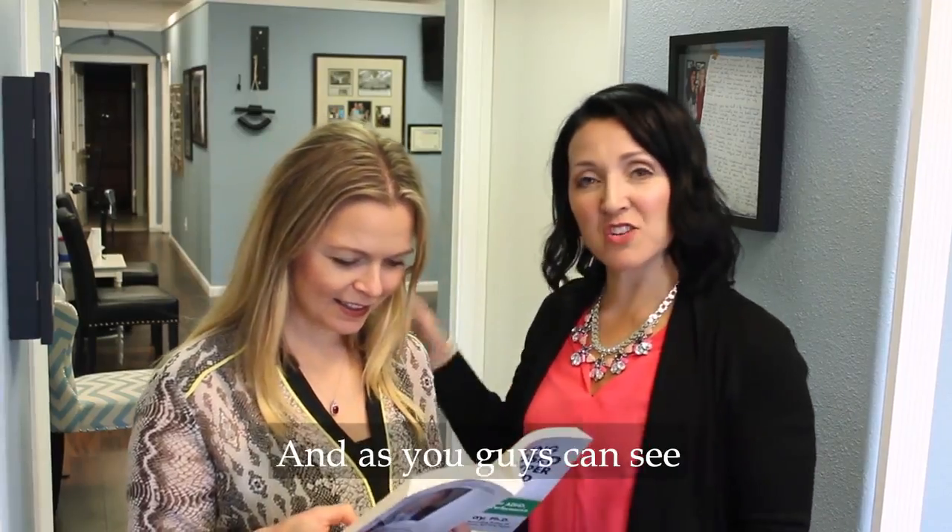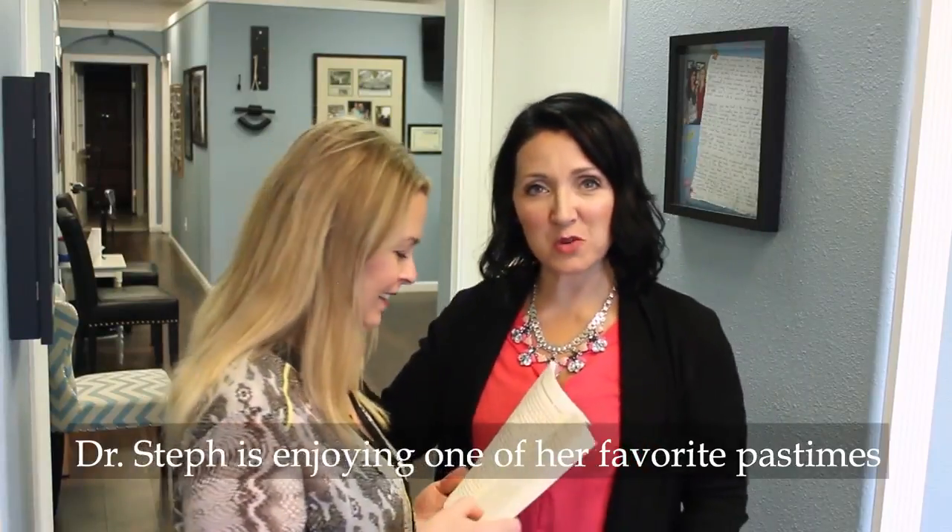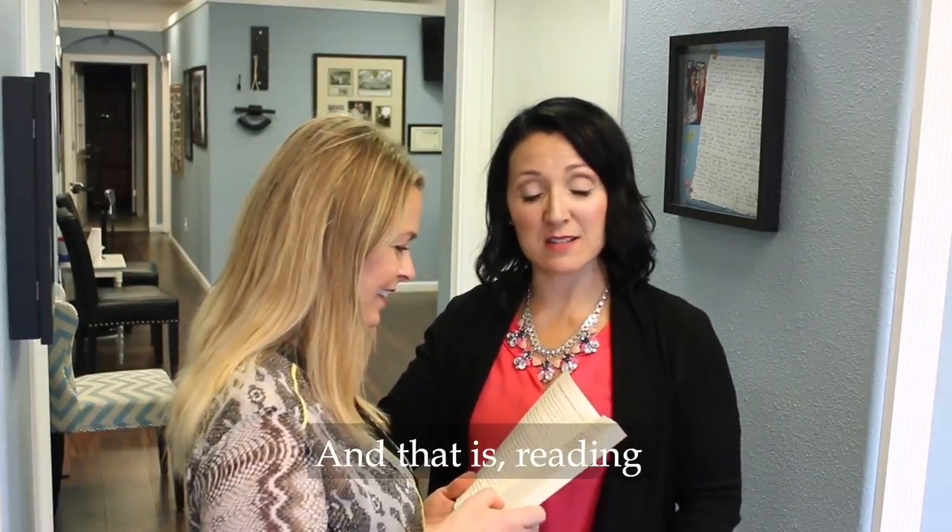Good morning, it's Dr. Jen, and as you guys can see, Dr. Steph is enjoying one of her favorite pastimes, and that is reading.